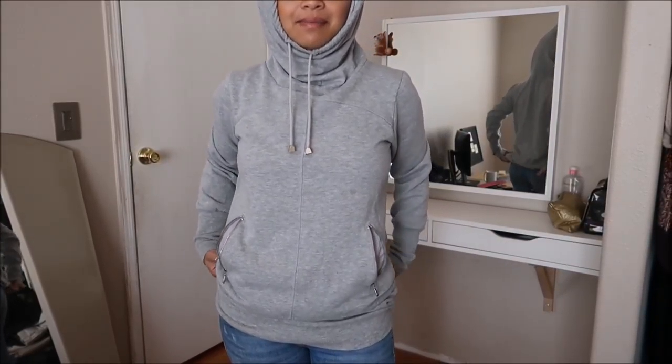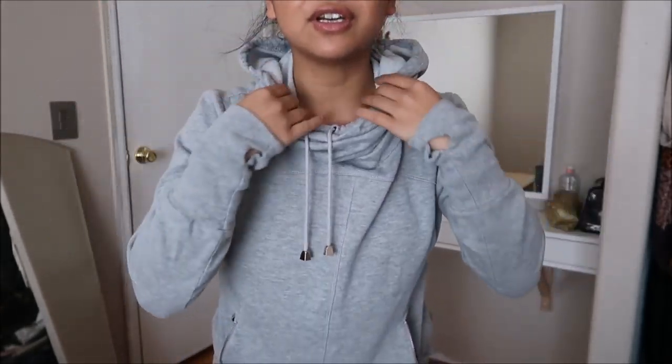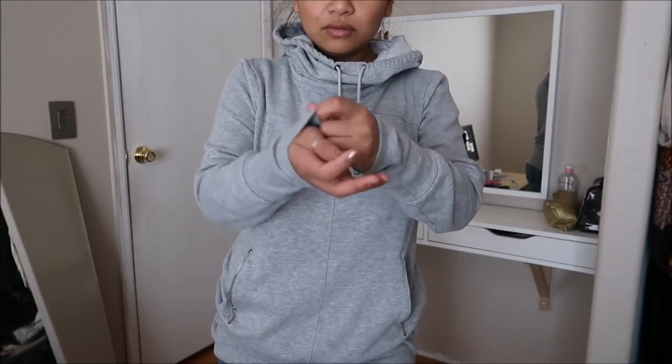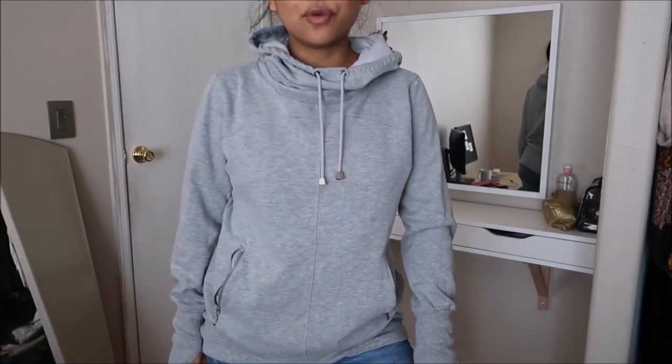This does not have a brand, but it is a medium, and it's one of these hoodies where when you put the hood down, the neck is like a cowl neck — it slouches right there. It's gray, and it even has thumb holes and a little front pocket area to keep you warm. This was originally going for $4.99.